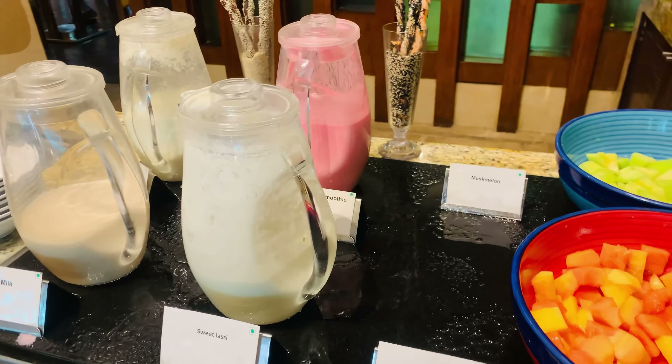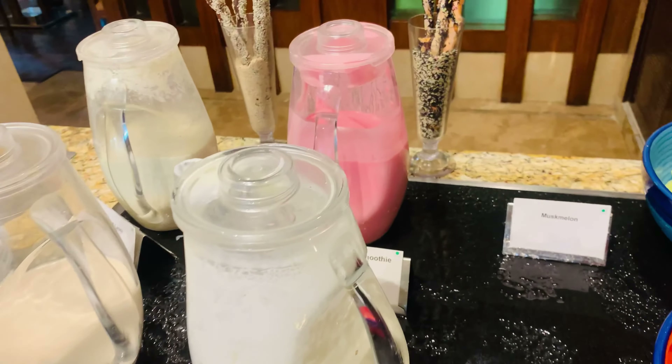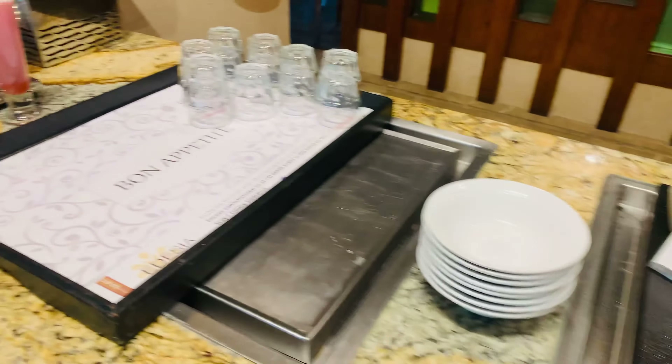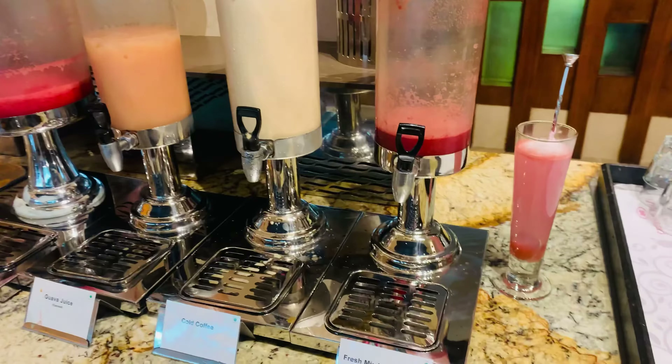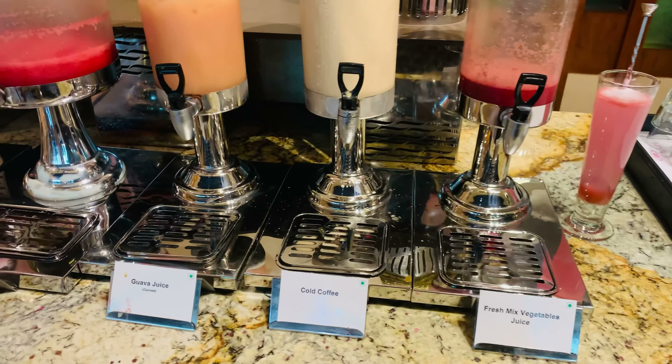And then various kinds of beverages: soy milk, sweet lassi, namkeen lassi, strawberry smoothie. And fresh juices as well — watermelon juice, vegetable juice, cold coffee. And my favorite, strawberry shake.